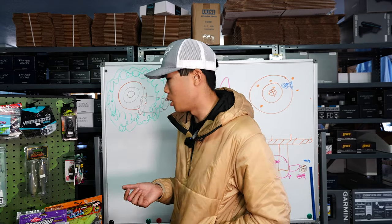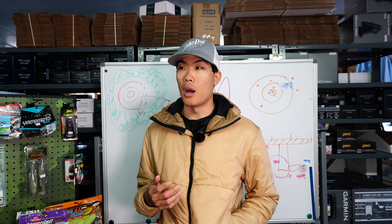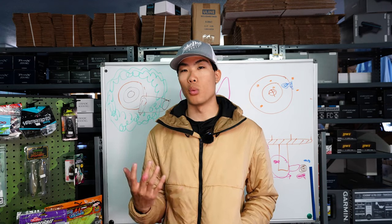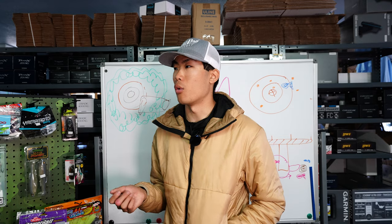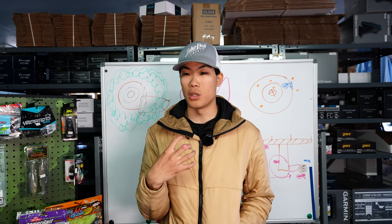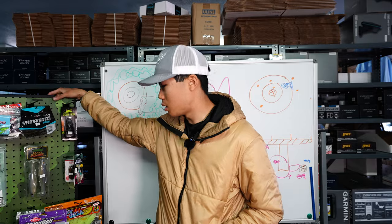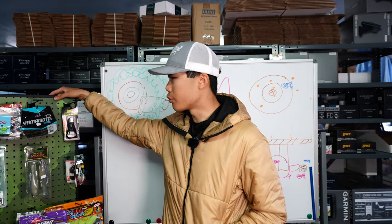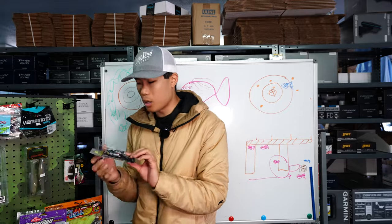Talking about some lures that are really good for spawn and bed fishing — of course all your white baits are typically going to be pretty good. The reason most people use white is so they can visually see it — you're not wasting a hook set. You want to make sure that bait is all the way in that fish's mouth, and being able to see it through the water really helps with that.